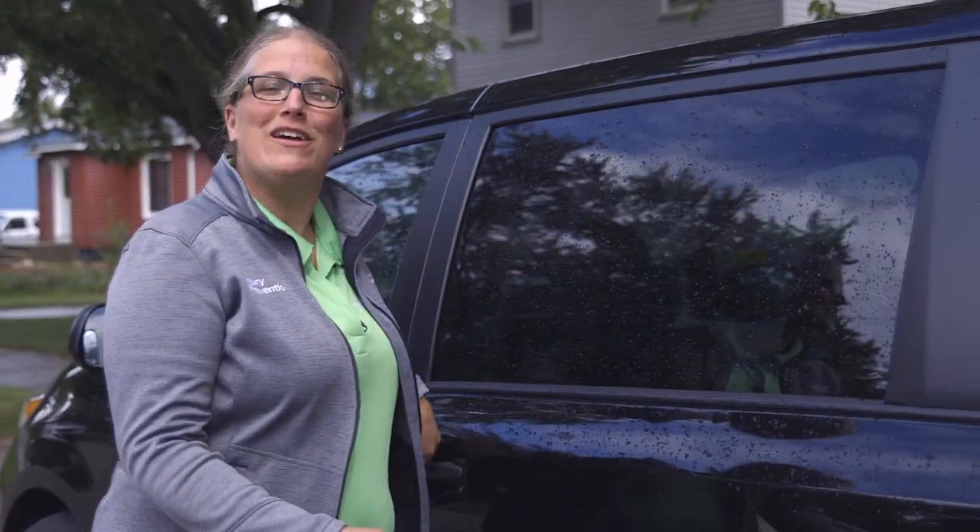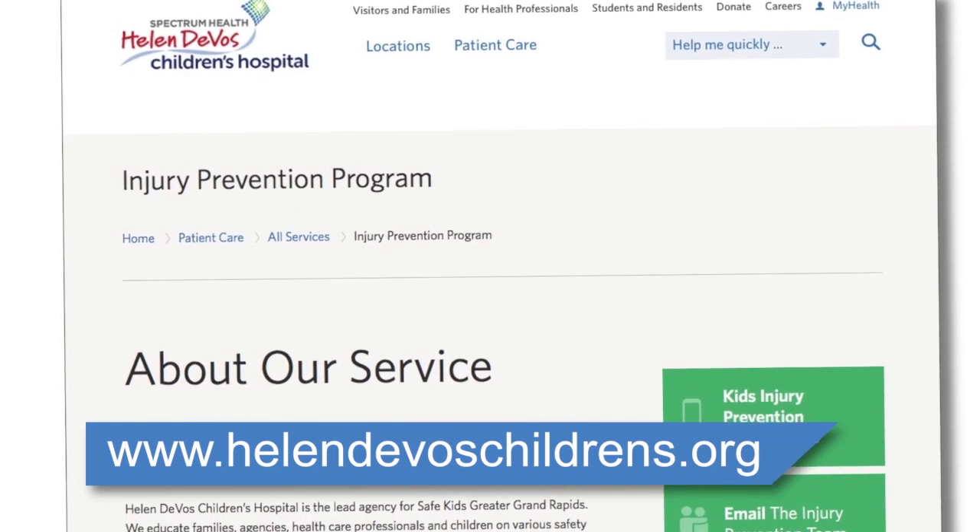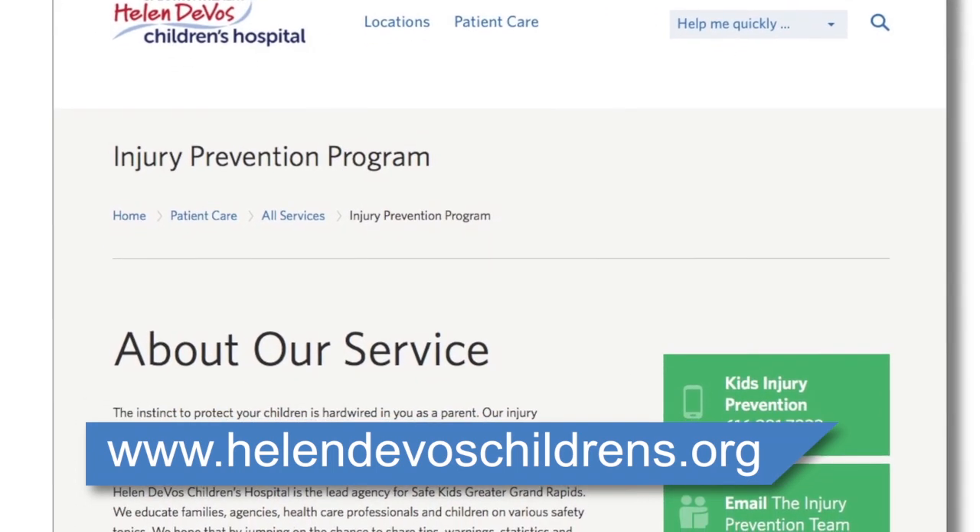Through the Injury Prevention Program at Helen DeVos Children's Hospital, we can help you make sure that your car seat is installed correctly and your child is harnessed properly in a forward-facing car seat. Or, we can help you locate a certified car seat technician in your area. We are here to help you. Please visit us at the Injury Prevention section of the Helen DeVos Children's Hospital website.